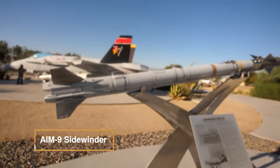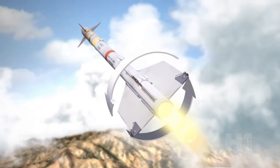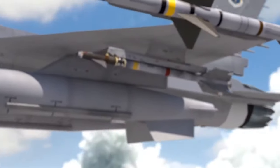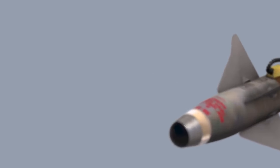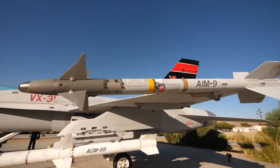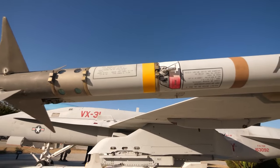The AIM-9 Sidewinder is an air-to-air missile equipped on fighter aircraft, featuring supersonic speed, heat-seeking guidance, and a high-explosive warhead. Its design incorporates a cylindrical body with a stabilizing rear wing and detachable control surfaces. Its key components include an infrared homing guidance system, an active optical target detector, a high-explosive warhead, and a rocket motor.